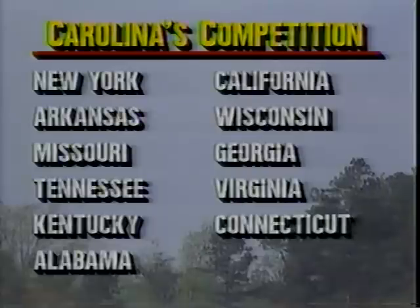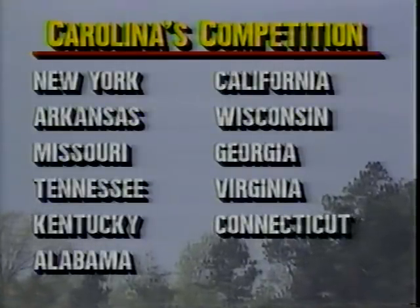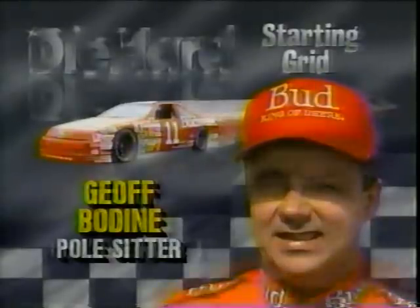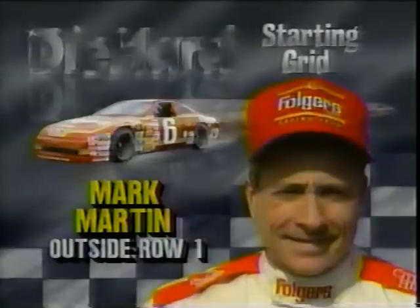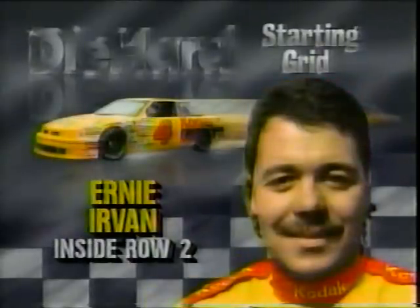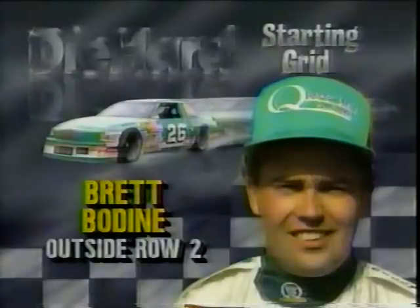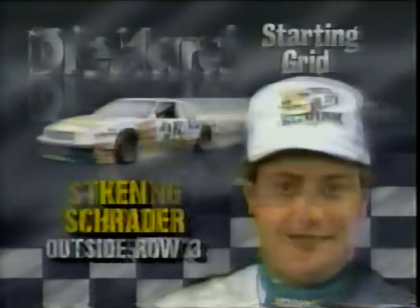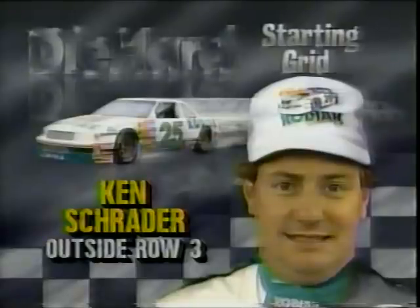Here's the starting lineup for today's race. On the pole at 162.996 miles an hour, the Budweiser Ford from Chemung, New York — Jeff Bodine, number 11. Outside of the front row will be Mark Martin from Batesville, Arkansas, in the Folgers Ford at 162.399. In the second row, Ernie Irvin in the Kodak car — qualified at 161.445. On the outside of the second row, the Quaker State Buick, number 26, driven by Brett Bodine from Chemung, New York. Going to row number three, it's Sterling Marlin in the Sunoco Oldsmobile, car number 94, from Columbia, Tennessee. And outside will be Ken Schrader from Fenton, Missouri, in the Kodiak Chevrolet, car number 25.